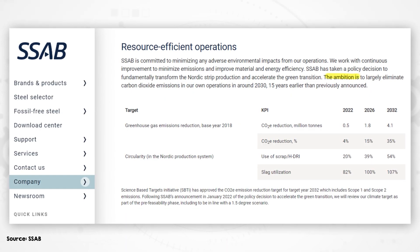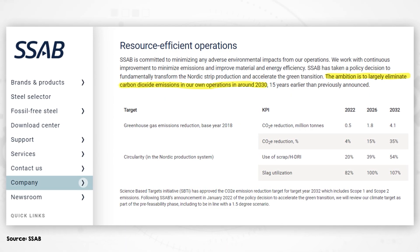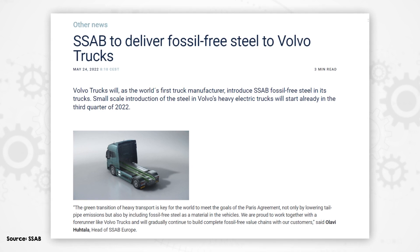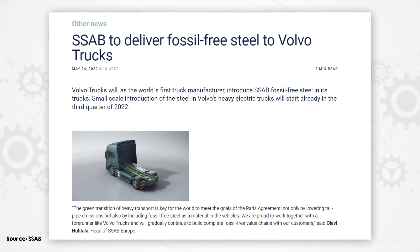This is part of the way that SSAB intends to achieve their goal to largely eliminate their own carbon dioxide emissions by around 2030. Over the past six years, the project has been developing their hydrogen direct reduction technology, and they already delivered the world's first fossil-free steel to their customer Volvo back in August 2021.